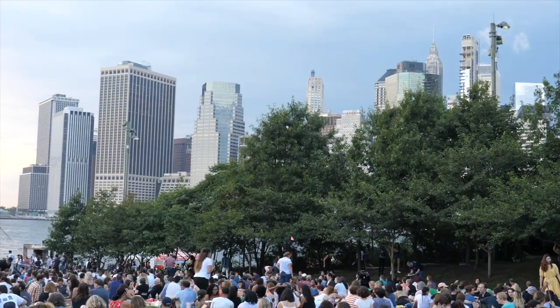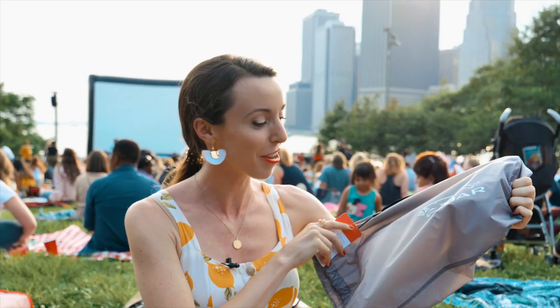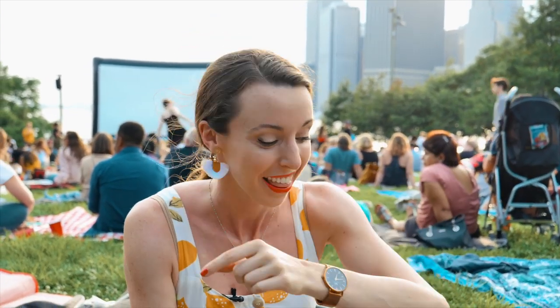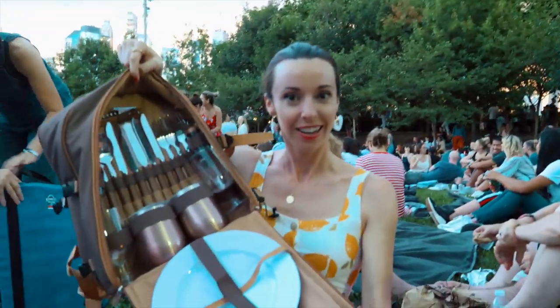We got here early and luckily Jaguar was giving out free picnic blankets — shout out to Jaguar, this is not sponsored, they just gave us one. Heads up: alcohol is not allowed, so bring your Starbucks cups. But if you come early they have DJs. My friends Andre and Kenneth showed up with food and an amazing setup — let's do this!